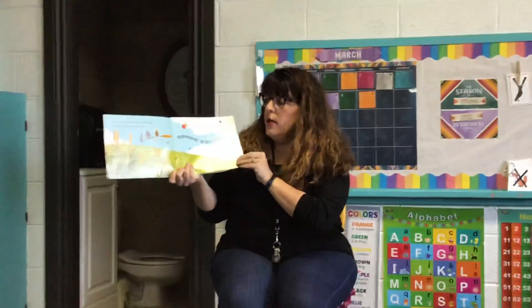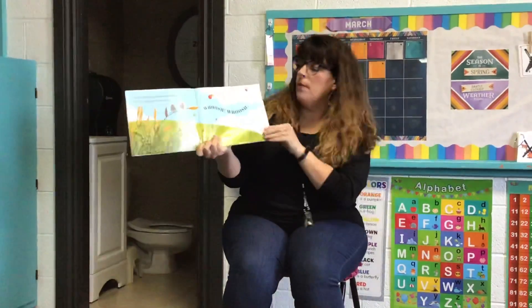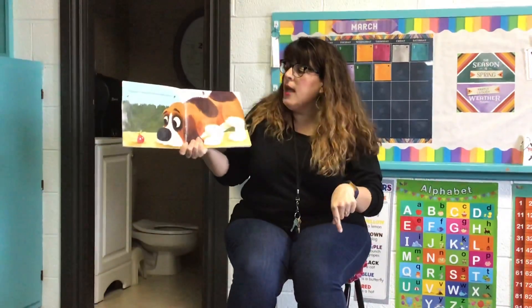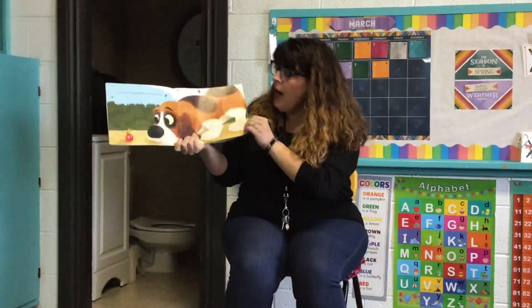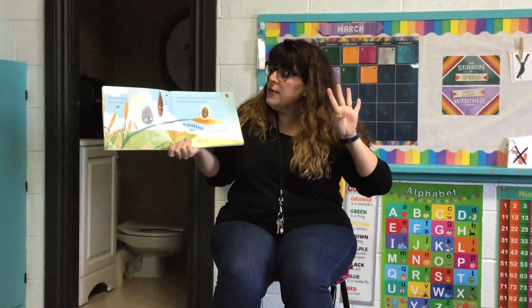Five tough and tiny seeds sat on a slender reed waiting for springtime winds to blow. One landed on the ground, sniffed by a happy hound. Then there were four tough, tiny seeds. Four tough and tiny seeds sat on a slender reed waiting for springtime winds to blow.